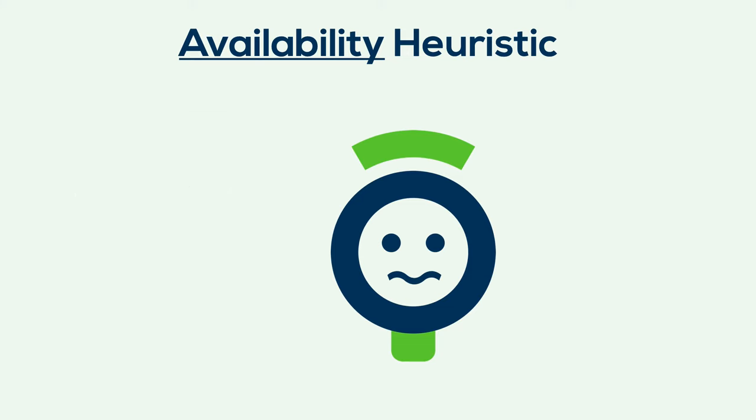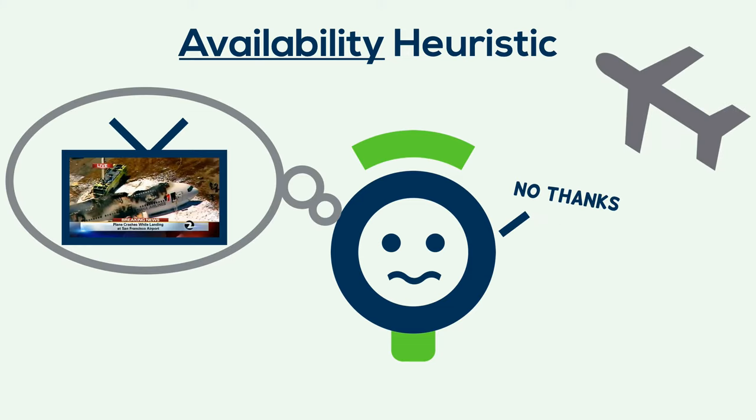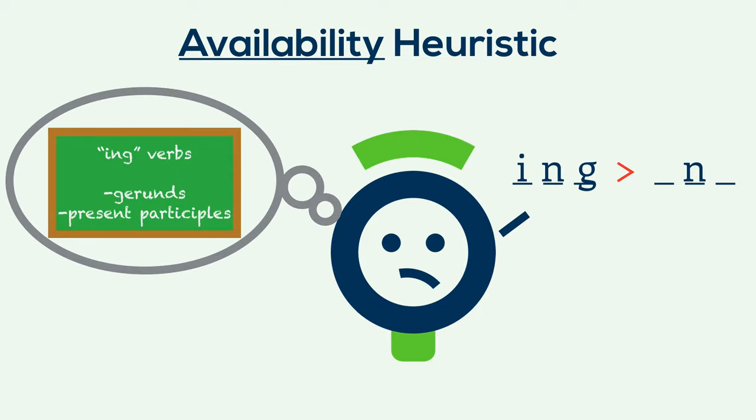But it can also lead to misjudgments, like when we become hesitant of flights after seeing a plane crash gain coverage on the news, without knowing what actual plane crash statistics indicate. And in the case of the letter game from earlier, it's why we overestimate the frequency of the ING words we're familiar with from our grammar lessons about verbs.